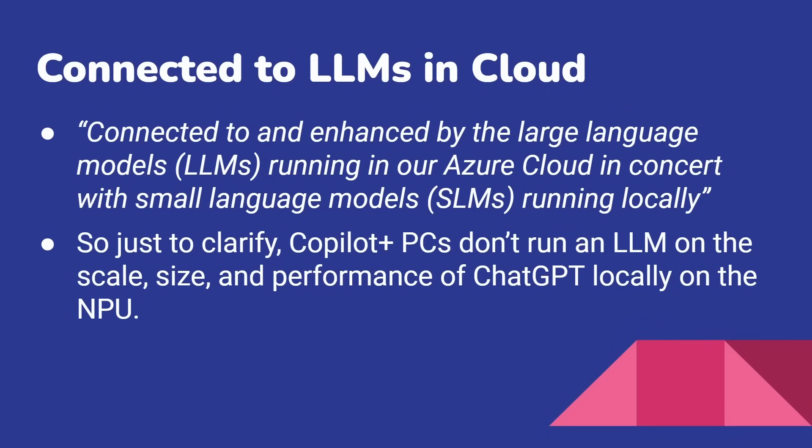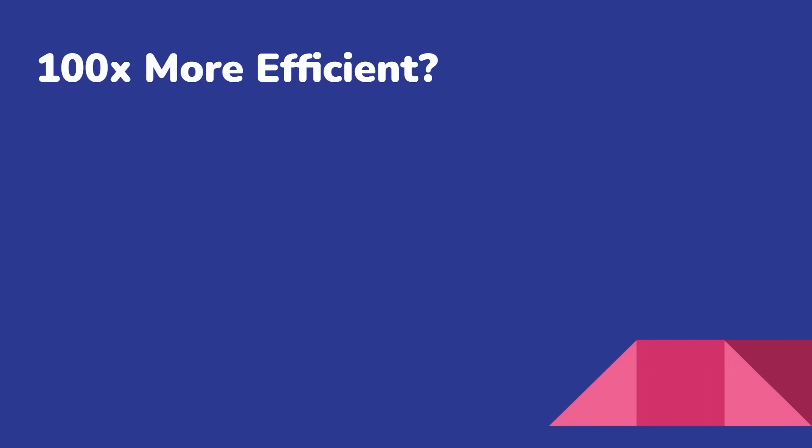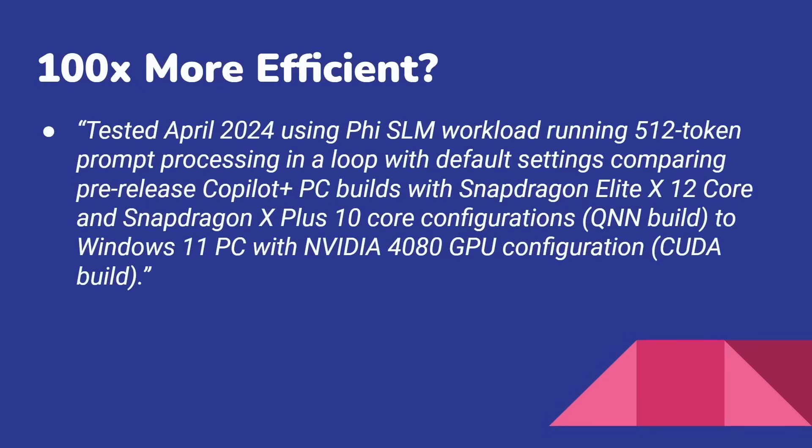Instead, they still connect to the cloud for that. The NPU doesn't bring ChatGPT to the PC without the cloud. However, it does allow you to run smaller language models. They're claiming that to do these smaller language models running locally — and there'll be other things like image generation and image refinement running locally — it's 100 times more efficient. If you scroll down to the bottom of the information in small writing, they say tested in April 2024 using the PHI — I'm assuming that's PHI 2 — small language model workload running 512 token prompt processing in a loop.